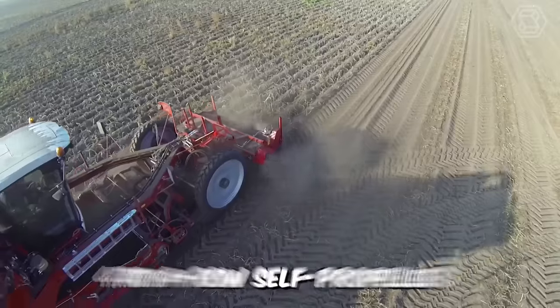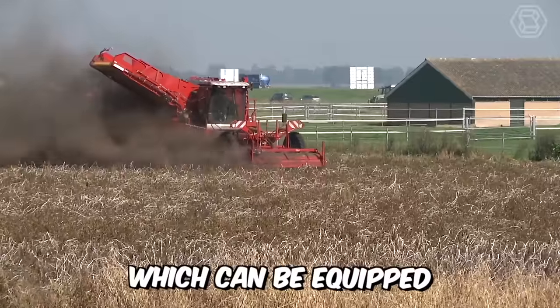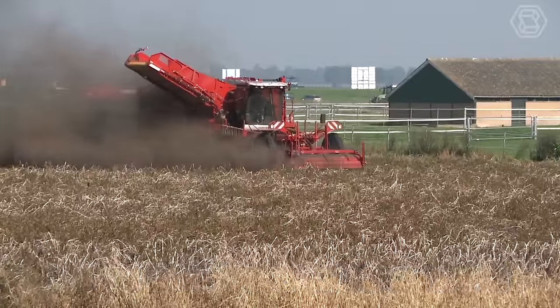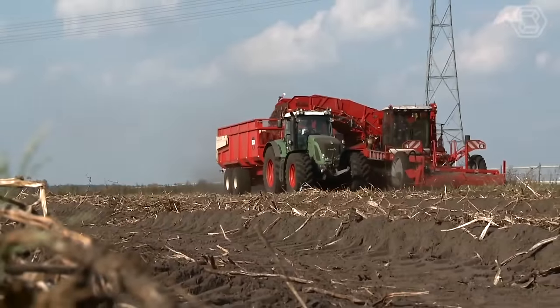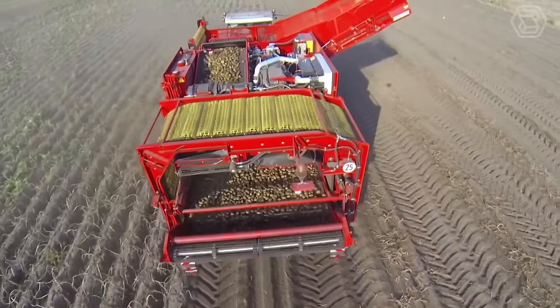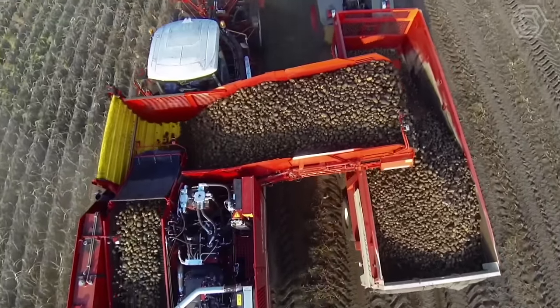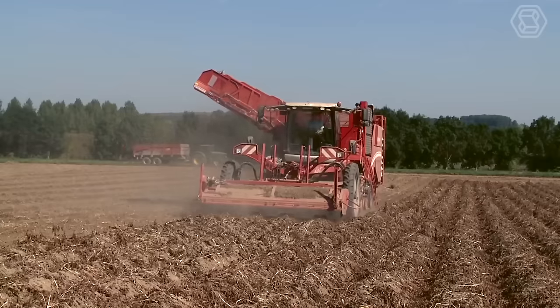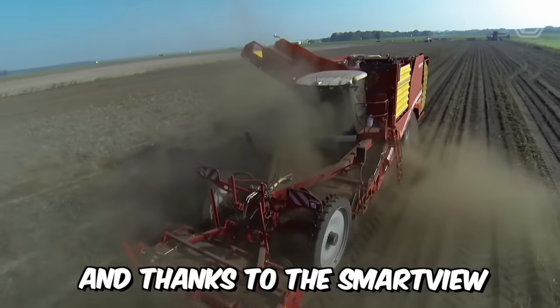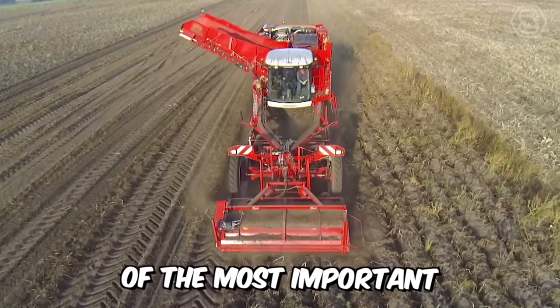Grim offers its Veritron 470 four-row self-propelled combine harvester, which can be equipped with a wide range of separators. The machine has a large hopper with a capacity of 7 tons. Many automatic functions for the harvesting process can be conveniently controlled from the premium cab, ensuring maximum comfort. And thanks to the SmartView video system, you always have an overview of the most important machine functions.